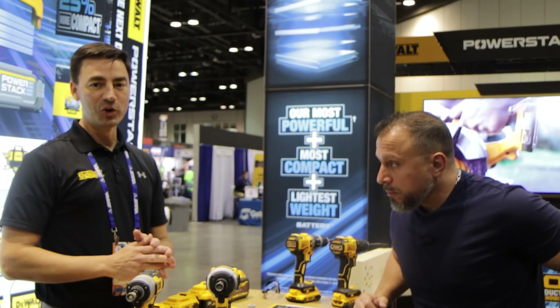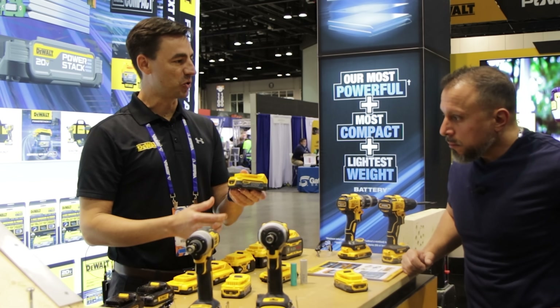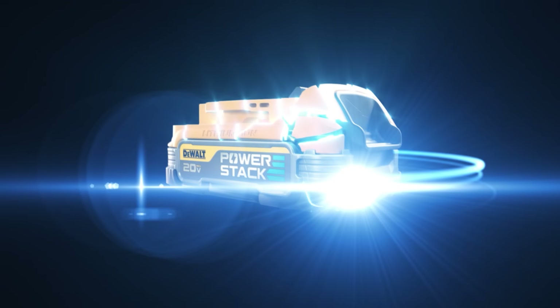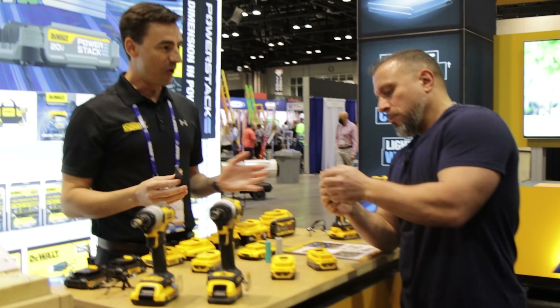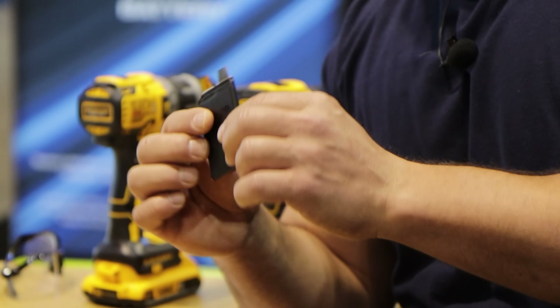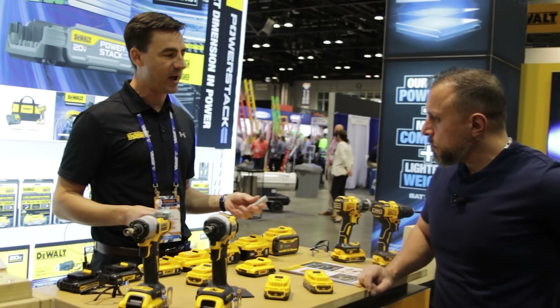We think so. Well, thank you. We're really excited to be here at Stafta introducing the DeWalt PowerStack 20-volt max compact battery. It's the world's first to use a totally new type of technology in the pack, which is a lithium-ion pouch cell. This is something that, over a matter of years in development, has brought really big benefits versus the cylindrical cells that we and all of our competitors have used for batteries to date.